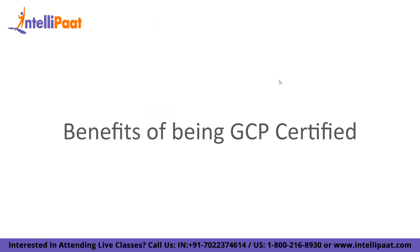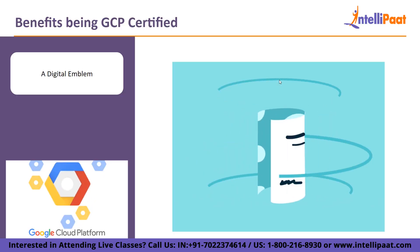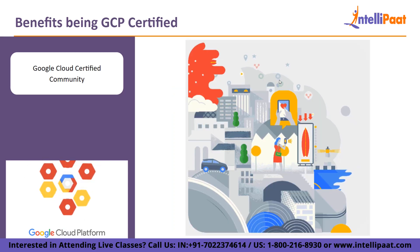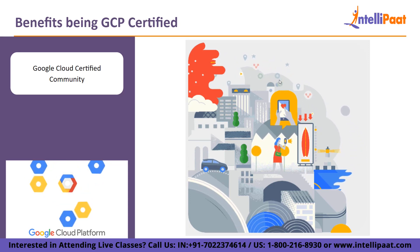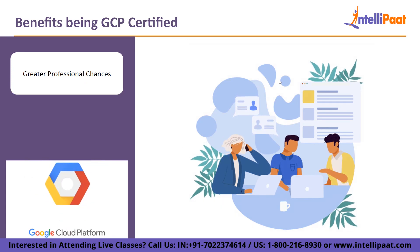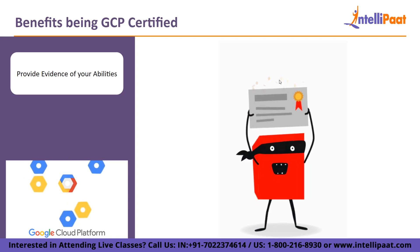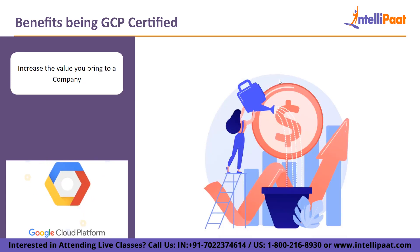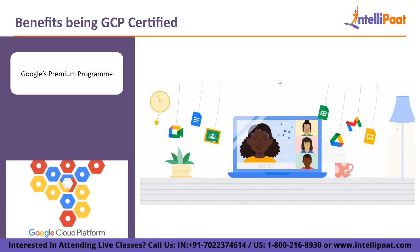Let us look at the benefits of being GCP certified. A digital emblem that you may use to demonstrate your expertise on social media and in your email signature. Connect with other experts in the Google Cloud certified community to share ideas. Take advantage of greater professional chances to advance your career. Provide evidence of your abilities and knowledge to show your employer. Increase the value you bring to a company. And finally, obtain access to Google's premium programs and conferences.